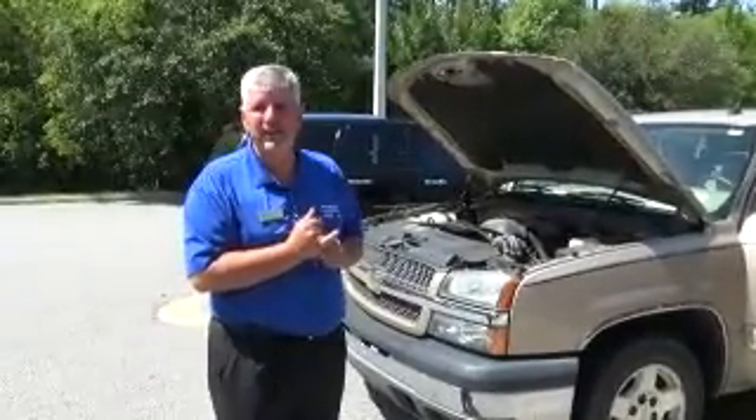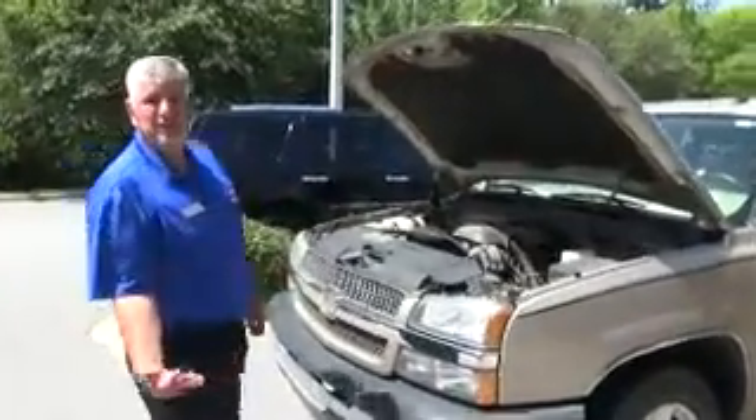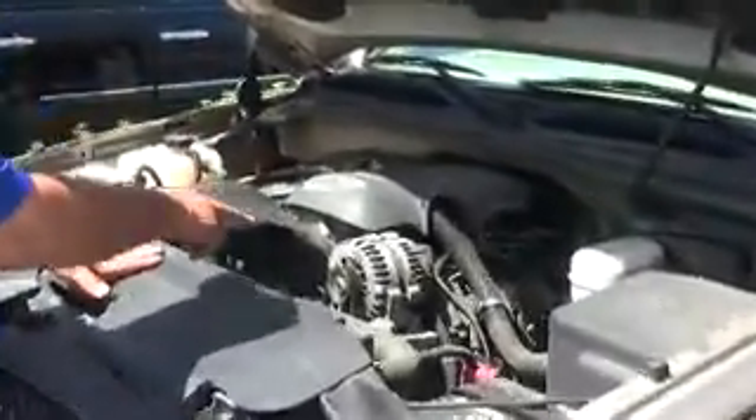We want to make sure that that doesn't happen here at Franklin Chevrolet. To start off with, this is a 2005 Chevy Silverado LT2 package with a 5.3 liter V8 engine.